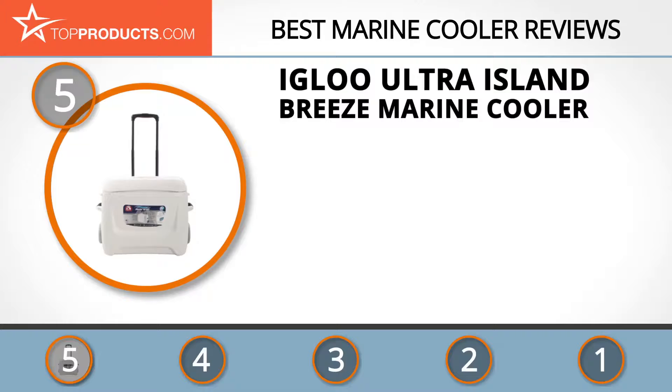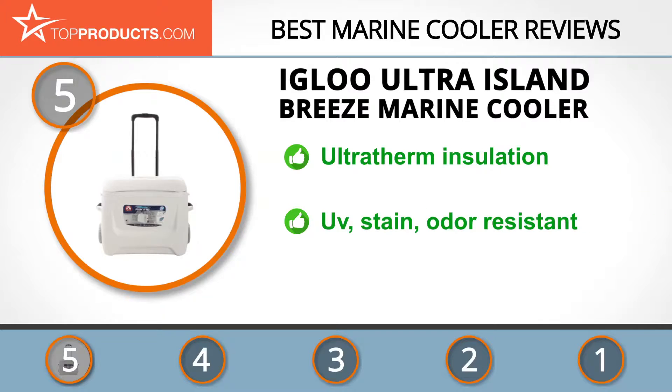At number five is the Igloo Ultra Island Breeze marine cooler, chosen for its features and budget-friendly price tag. For 70 years, Igloo has consistently provided products that make outdoor activities stress-free. This marine cooler is made with top quality materials and ultra-therm insulation, has a 50-quart capacity and large wheels for easy transportation. It's UV protected, anti-stain, and odor resistant, though it's quite pricey for the size and quality.